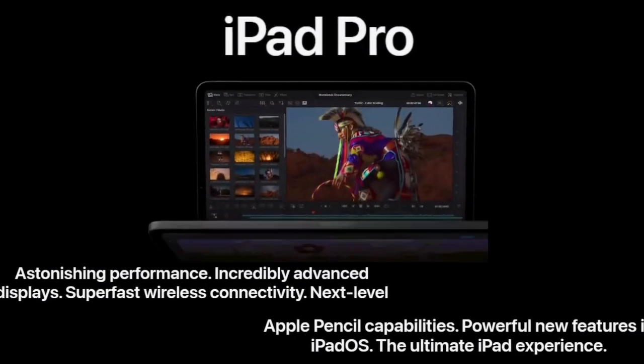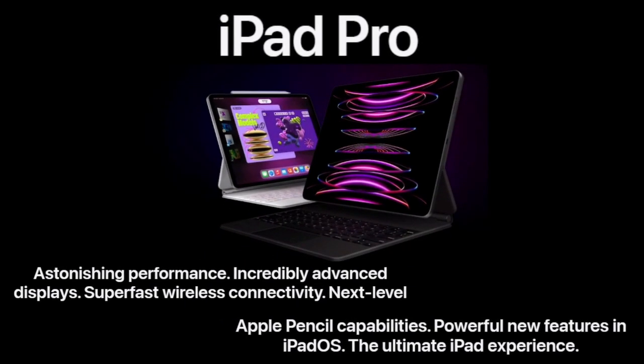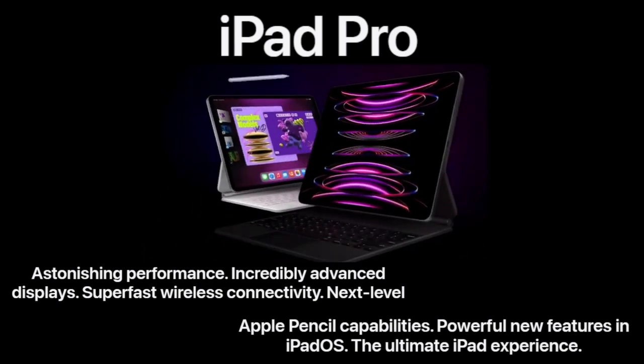Today we will dive into iPad Pro. It has astonishing performance, incredibly advanced displays, super fast wireless connectivity, next level Apple Pencil capabilities, powerful new features in iPadOS — the ultimate iPad experience.